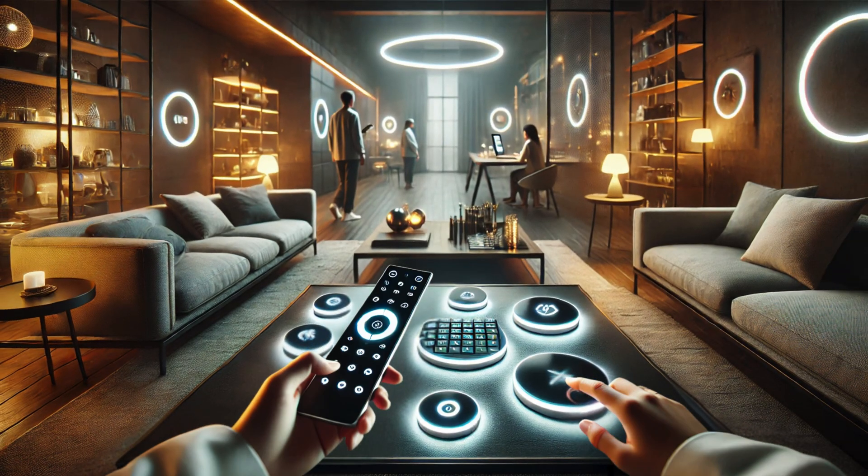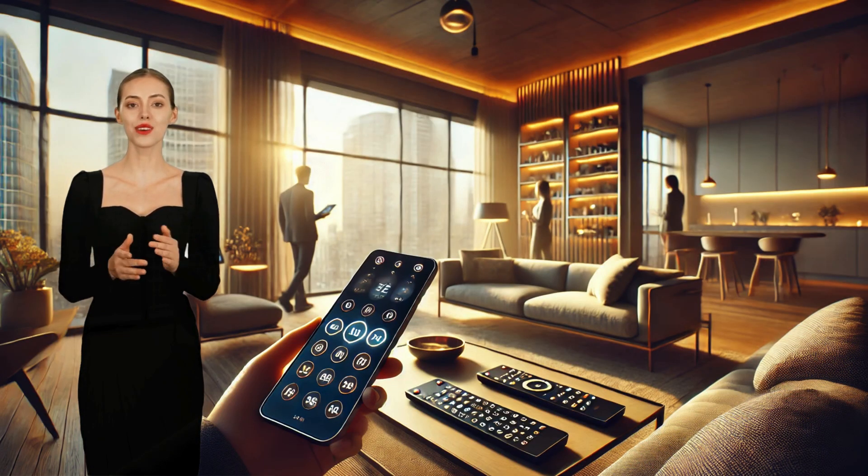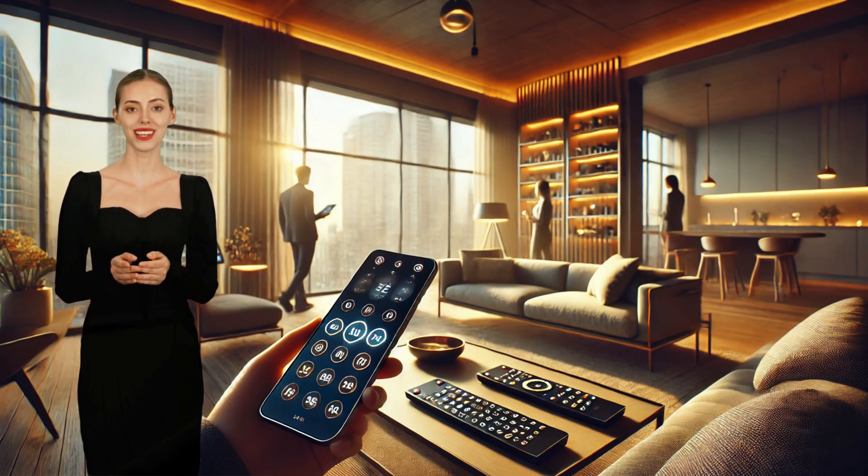Imagine never having to change the batteries in your remote controls or wireless keyboards, because they are powered by the ambient light in your home. This new solar technology makes that possible, drastically reducing both inconvenience and waste.